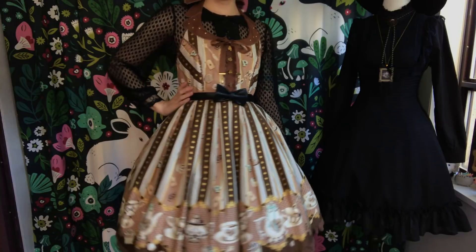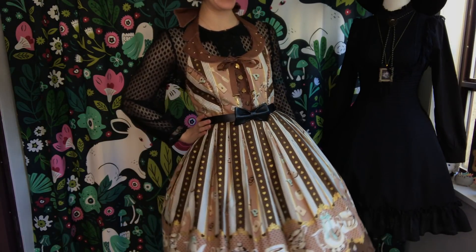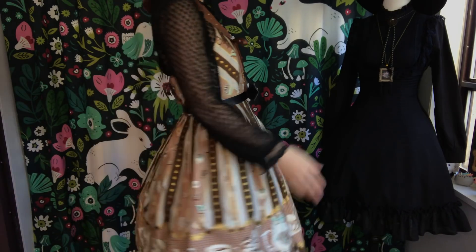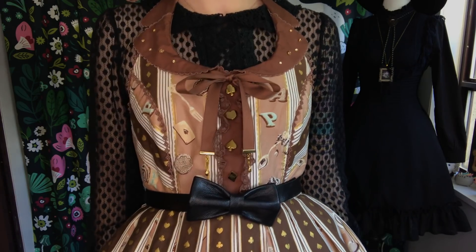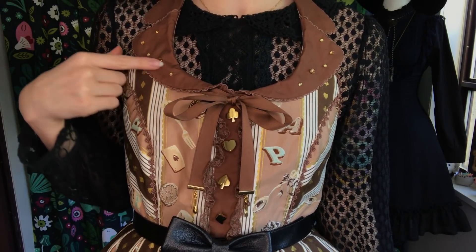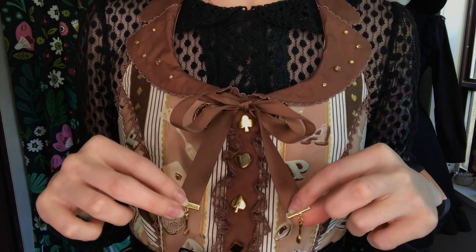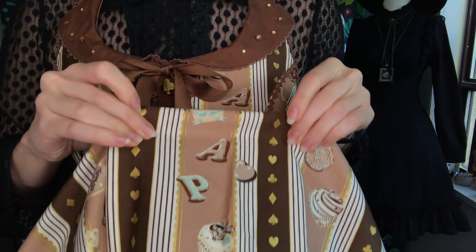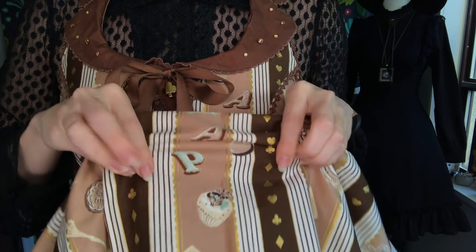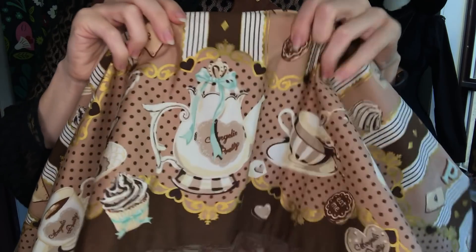This piece is also by Angelic Pretty. Astute viewers will recall I also own it in the black colorway. A lot of people really seem to dislike pairing black and brown together, but I've managed to keep those people out of my house today, so I do what I want. I love this dress. I love the print, I love the cut, I love the color. Just like the black one, it has these little sparkly bits on the lapel, teeny tiny forks and spoons on the ribbon, and all the adorable, delectable, sepia-tone treats you could ask for. I want to be this teapot.